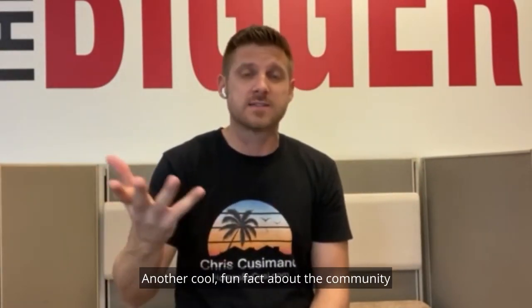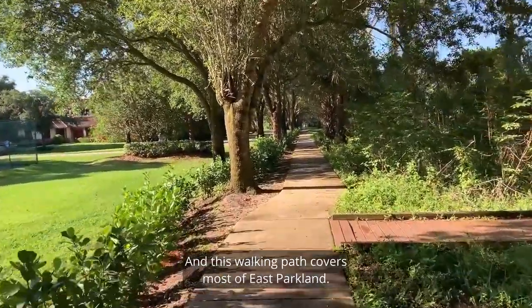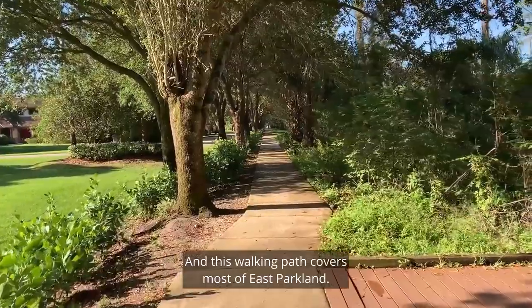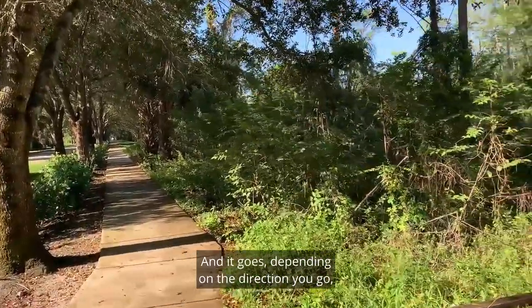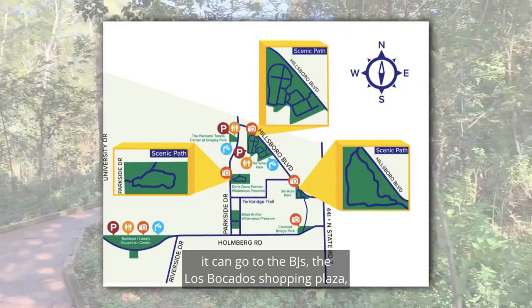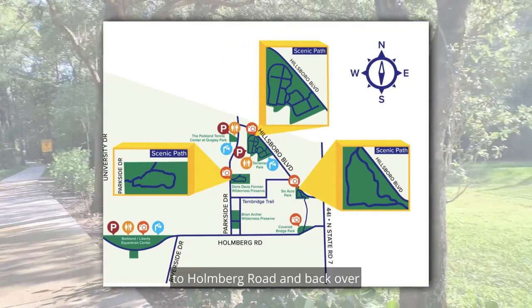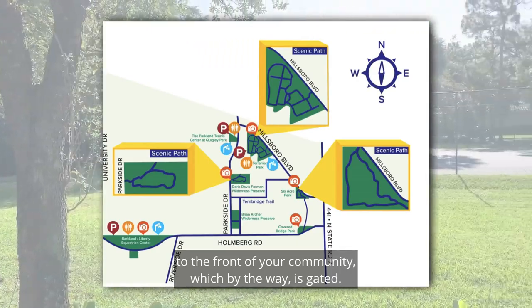Another cool fun fact about the community is that on the west side and the north side of it there is a walking path. This walking path covers most of East Parkland and, depending on the direction you go, it can go to Taramar Park, it can go to the BJ's or Los Picados shopping plaza, the red covered bridge, and it takes you all the way to Holmberg Road and back over to the front of your community — which, by the way, is gated.